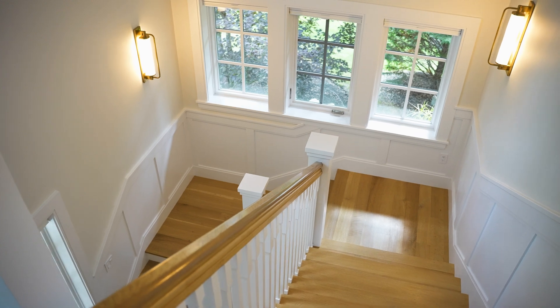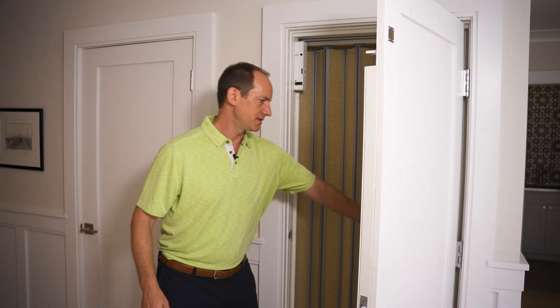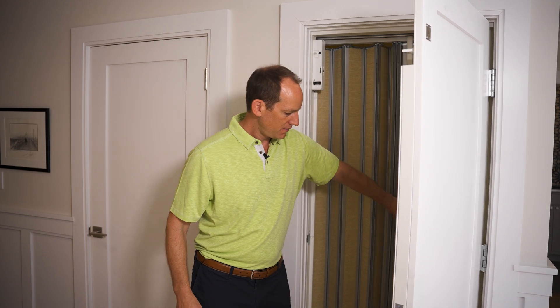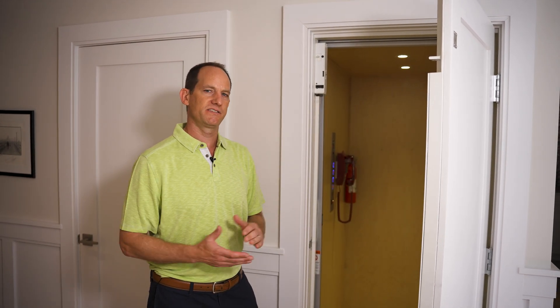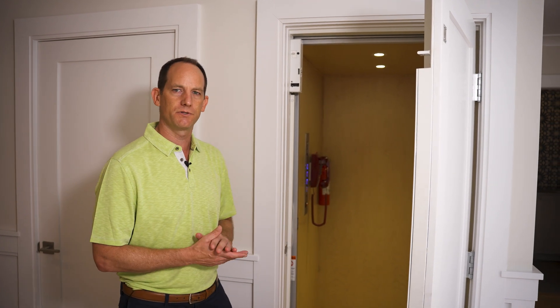Another feature we've been incorporating into a lot of our homes is elevators. Many of our clients are looking to age in place and stay in their homes longer, and stairs can be challenging. On this house we have a four-floor elevator, and it's pretty well concealed in the design of the rest of the house — you wouldn't really notice it. Our carpenters do a beautiful job trimming out the doors and making it feel like an extension of the rest of the house.